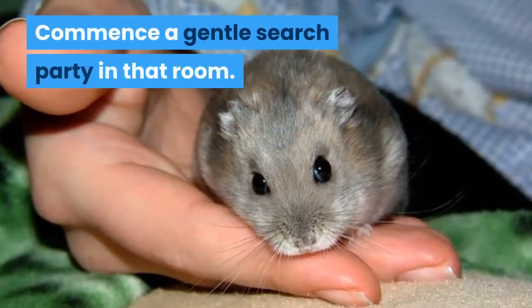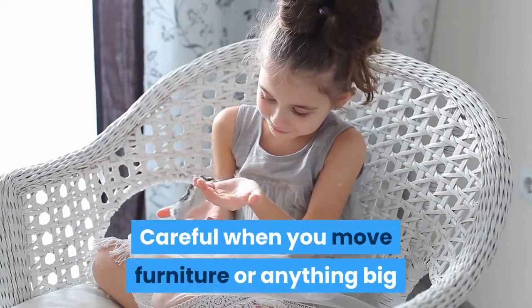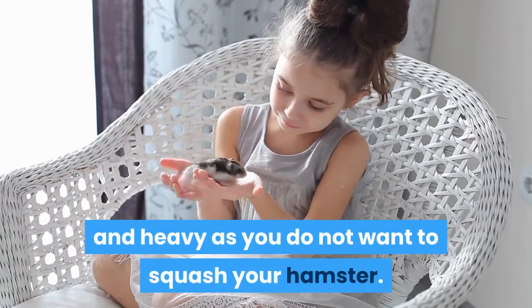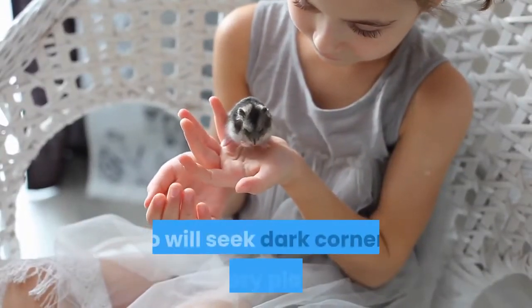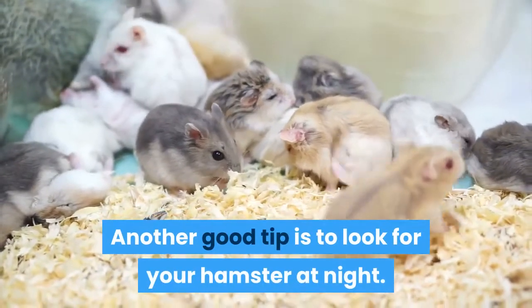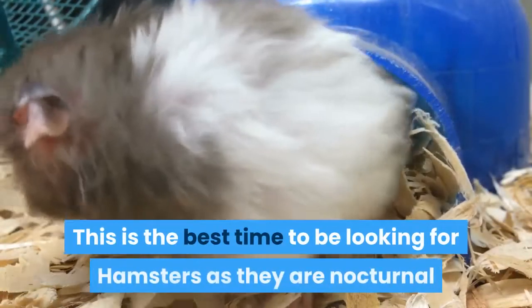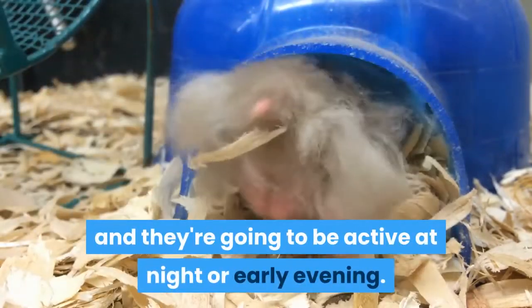Commence a gentle search party in that room. Be careful when you move furniture or anything big and heavy, as you do not want to squash your hamster. Hamsters will feel vulnerable out in the open so will seek dark corners or cozy places. Another good tip is to look for your hamster at night — this is the best time as they are nocturnal and are going to be active at night or early evening.